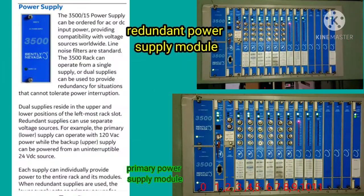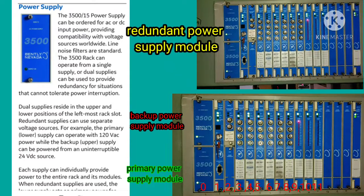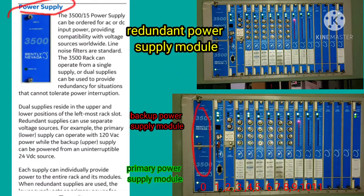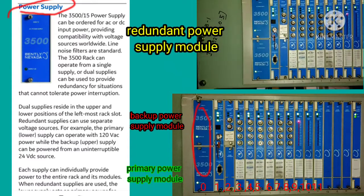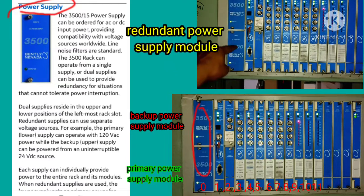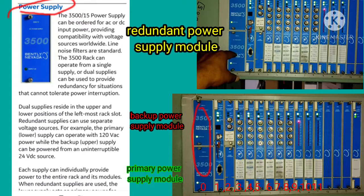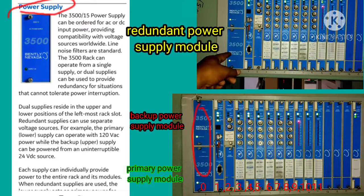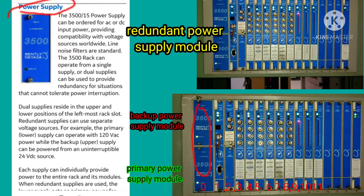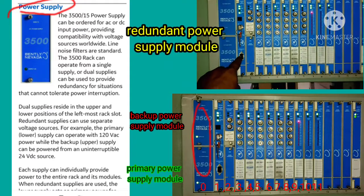In this system, a redundant power supply module is used at slot number zero. The lower part is the primary power supply and the upper part is the backup power supply. Every power supply has individually one LED that indicates the healthy status. Dual supplies can be used to provide redundancy for situations that cannot tolerate power interruption.